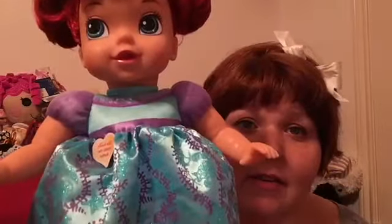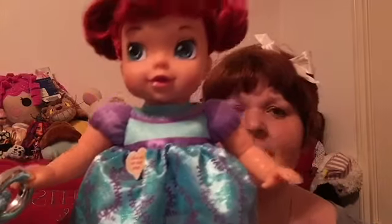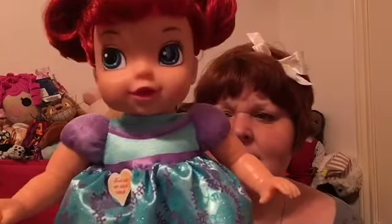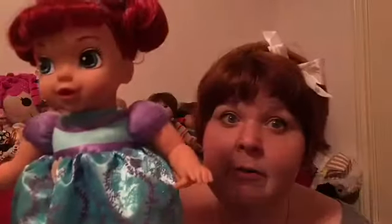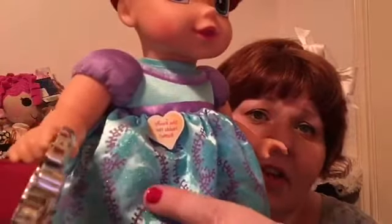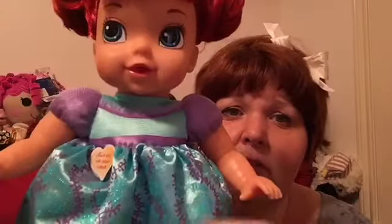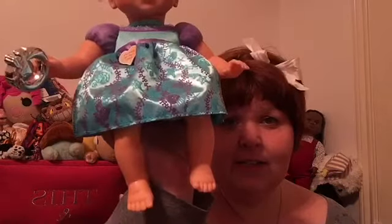And then her little dress — do you see her little dress? It has little starfish on it, and like seaweed, and little shells. It's just so cute. I don't know if you can see that or not, but it's also glittery. There's a starfish, there's a shell, and then these are the little seaweeds, or sea kelp, or whatever you want to call it. I think she's so cute. And she has little bare feet. I think she's adorable, you guys.